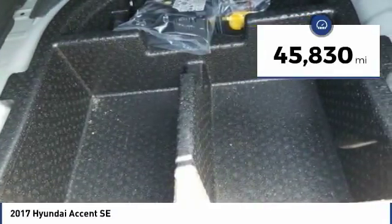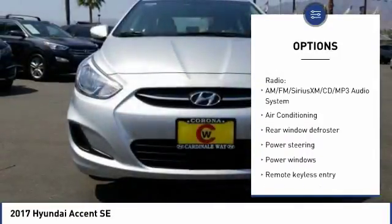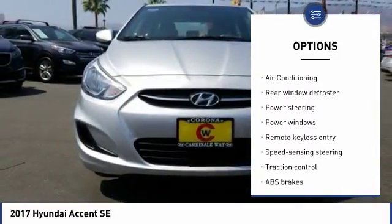This vehicle has less than 50,000 miles. Here are some of this vehicle's great options: traction control, air conditioning, dual airbags, power steering, and electronic stability control.